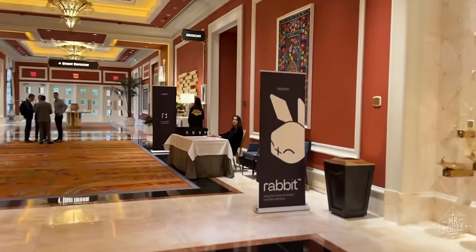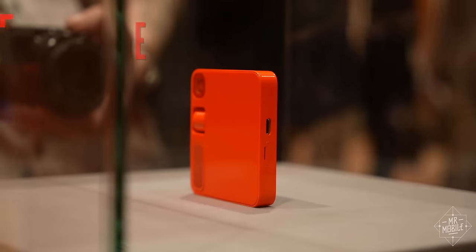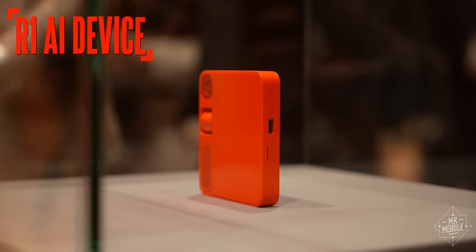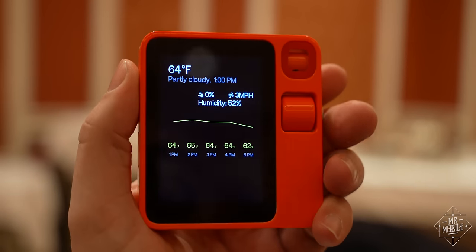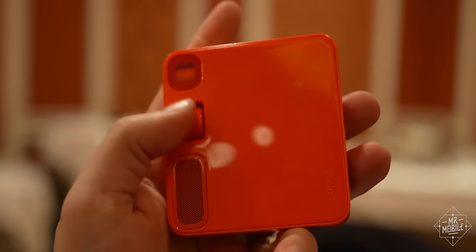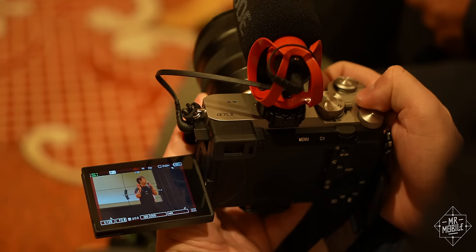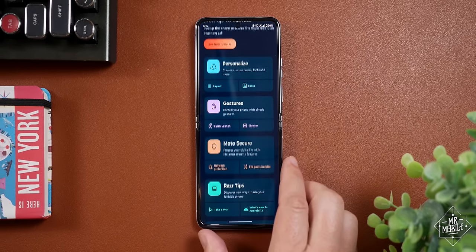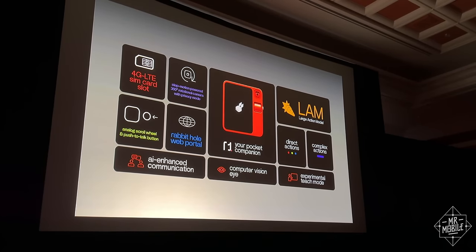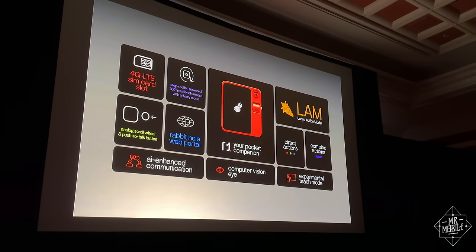Let's start with the gadget that actually made AI seem relatively cool, at least for a second. The R1 from Rabbit. This is not a phone, and contrary to some headlines you may have read, it's not meant to replace your phone either. That's straight from the mouth of Rabbit CEO Jesse Liu, who envisions a world in which you don't jump into and out of a bunch of apps to get things done. Instead, you ask the R1 to use your apps for you.